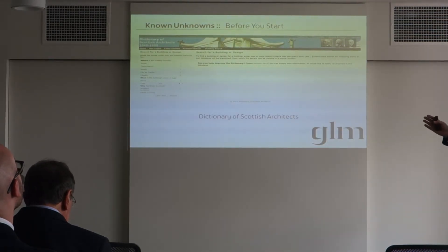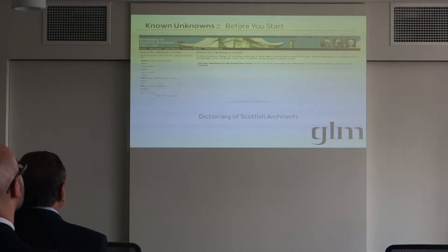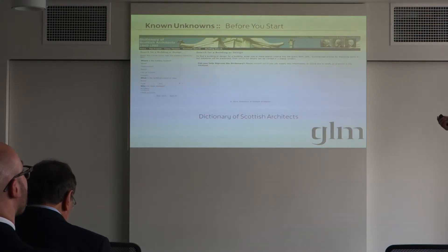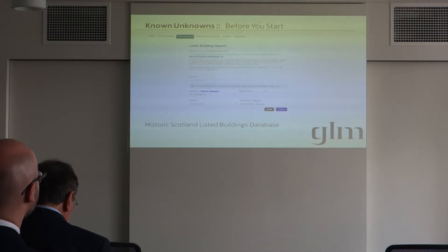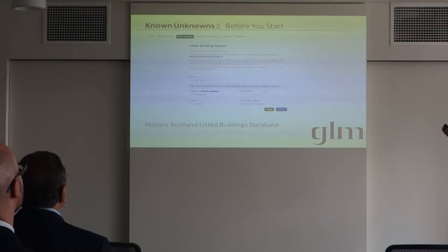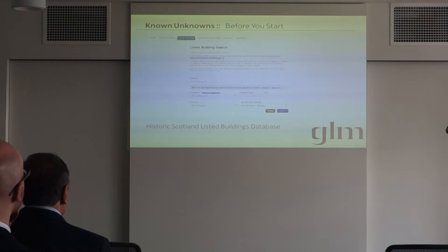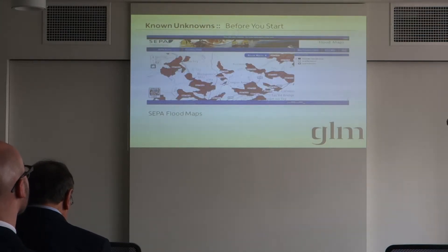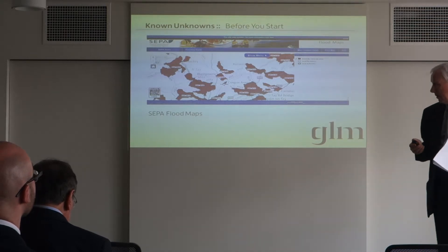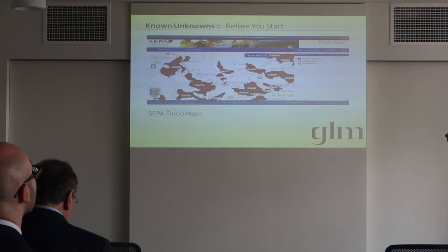I'd like to run through one or two sources of information before we get into actually looking at the building itself. We can do quite a lot on the internet. The Dictionary of Scottish Architects is a fantastic resource for old buildings — mostly listed buildings, but buildings built over the last century or so, from 1840 to 1980. There's loads of information in this database. And of course the Historic Buildings listed buildings database is another fantastic source of information before you start, very often containing the detailed description, which is quite a useful piece of information. Another source of information is the SEPA flood maps, which have become much more useful than they were a year or two ago.